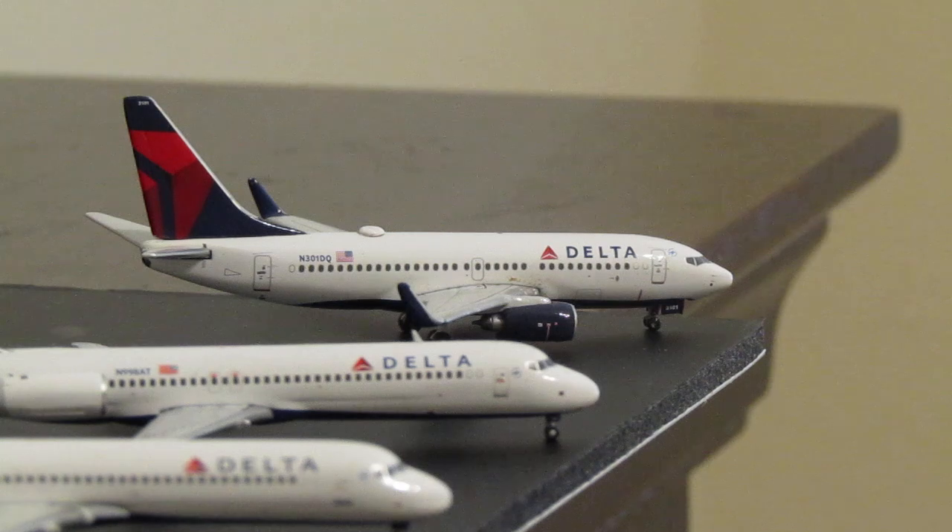Moving on, this is the Delta Airlines 737-700, created if not released in 2008 — the only one I have. Shortly after acquiring it, Delta retired those aircraft, so this is the first retired Boeing we have in the fleet.